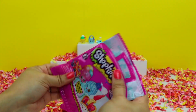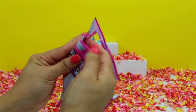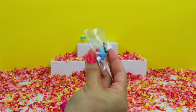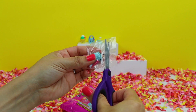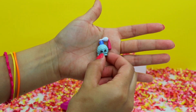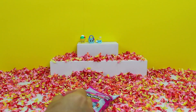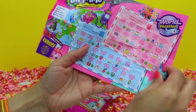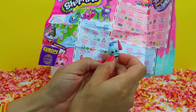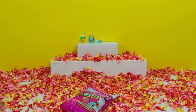We still have two more blind bags to open. Our flyer and our character. Look at this cute bottle of perfume — she even has a little pink tassel. We have another French Adventure category character. This is Petite Perfume, and she's a rare find.